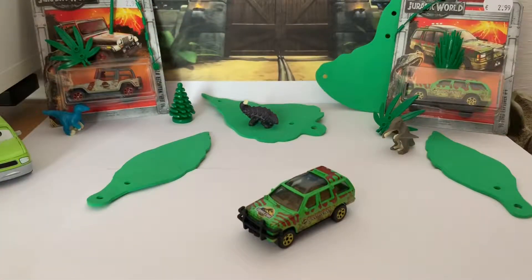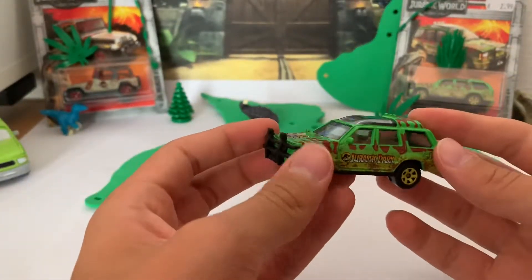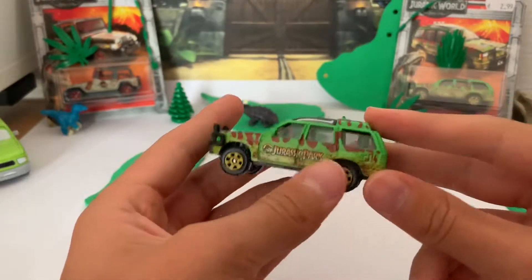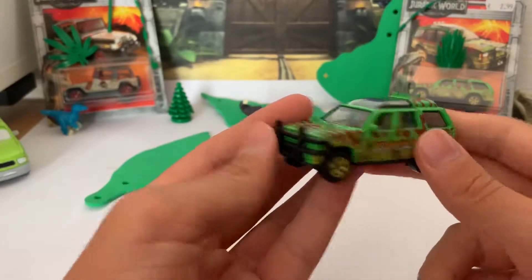Guys, this car is absolutely fabulous. I really love this car and I hope they will release a version where it's new — without the smudges on the doors and stuff like that. Let's take a look at it out of the package.